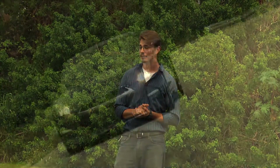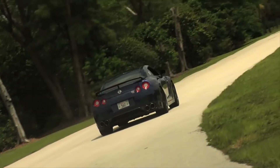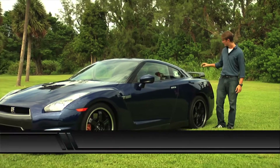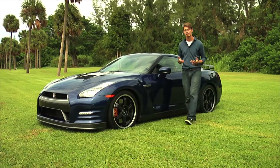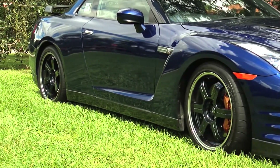Today we have the Nissan GT-R Black Edition. It's a 2013 model, and there are a few differences, but not many. Just the wheels and the wings — these are made of carbon fiber, and these are made of polished aluminum, painted black. And they are extremely beautiful and extremely grippy as well.